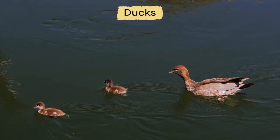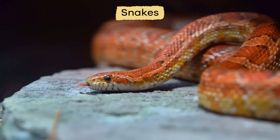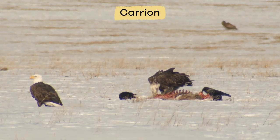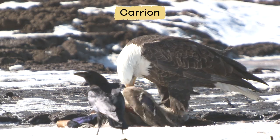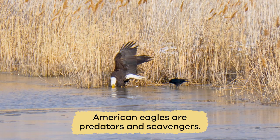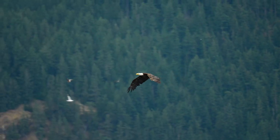They also feed on ducks, waterfowl, turtles, rabbits, snakes, and other small animals. American eagles will also eat carrion — the decaying flesh of dead animals. American eagles are predators and scavengers, which means they are opportunistic feeders.